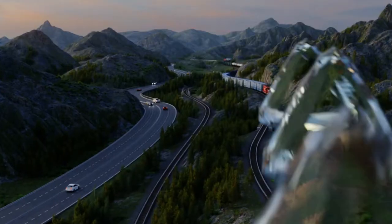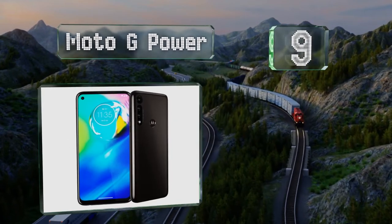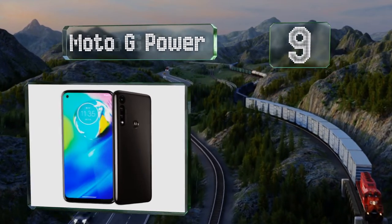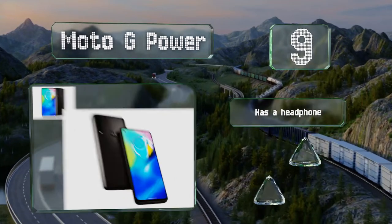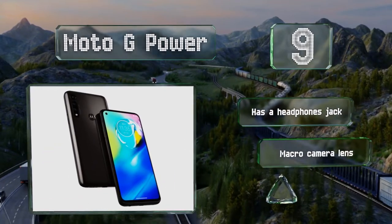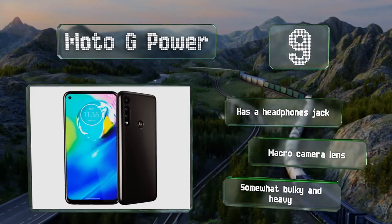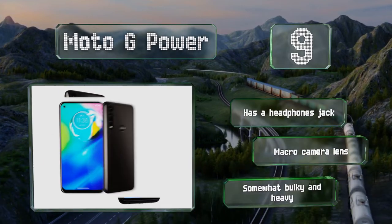At number 9, it isn't the most advanced choice, but many people will appreciate the Moto G Power because of its affordable price and battery life that beats much of the competition. It supports both CDMA and GSM networks and accepts microSD cards of up to 512GB. It's equipped with a headphones jack and a macro camera lens, but it is somewhat bulky and heavy.